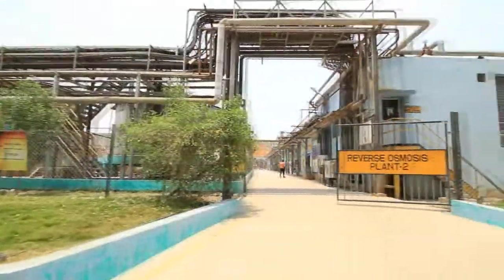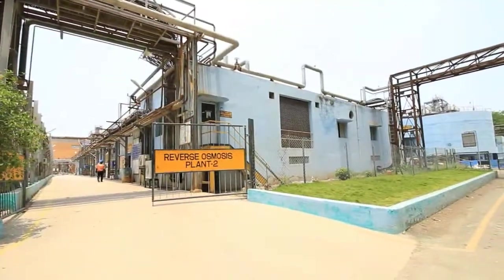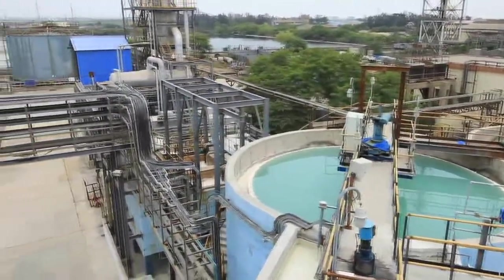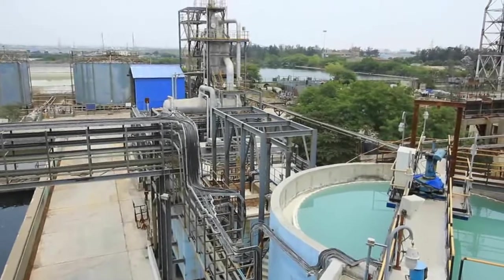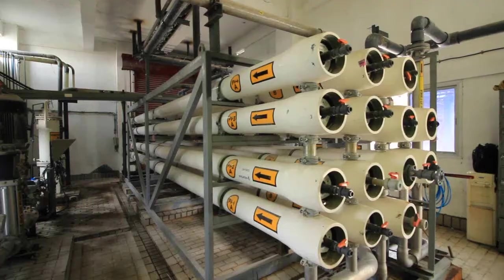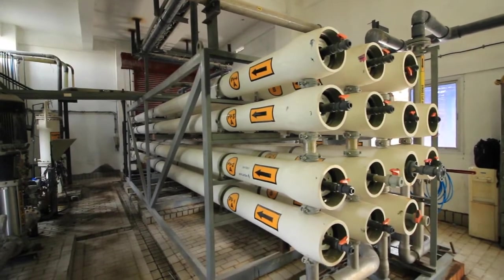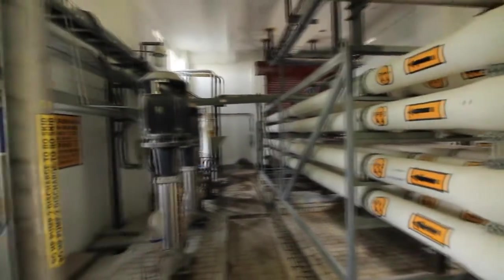The liquid discharge from the sulfuric acid plant and wet scrubber is treated at various levels in our effluent treatment plant. The treated water is then further polished through our reverse osmosis process to make it equivalent to drinking water standard.